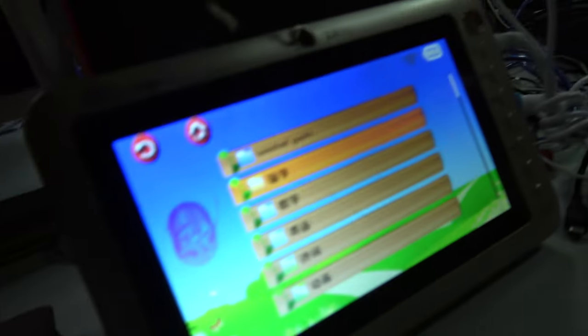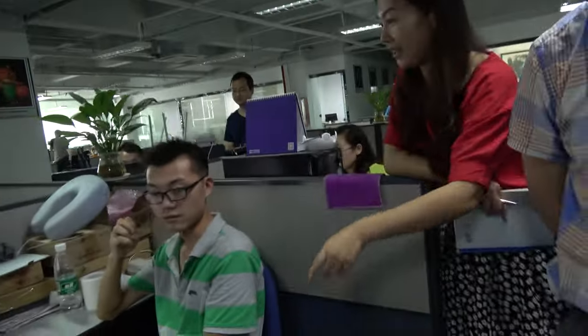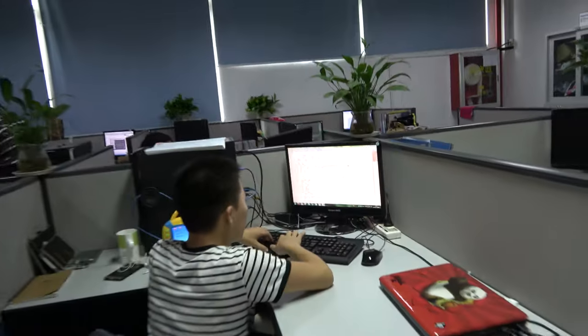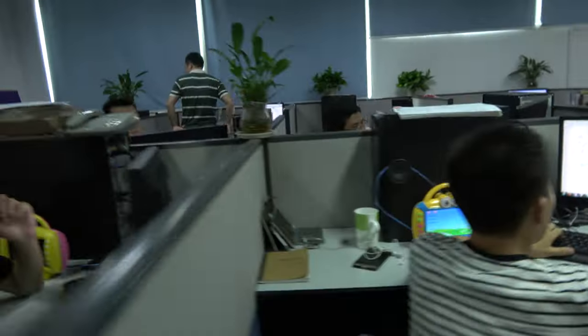Is the software Android? No, not Android. What is the CPU here? CPU is C500. All these guys are working on hardware and software.